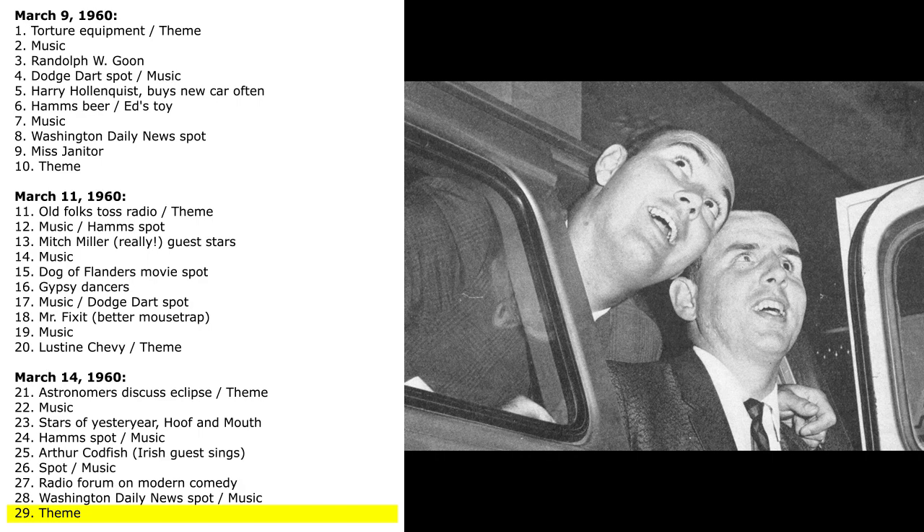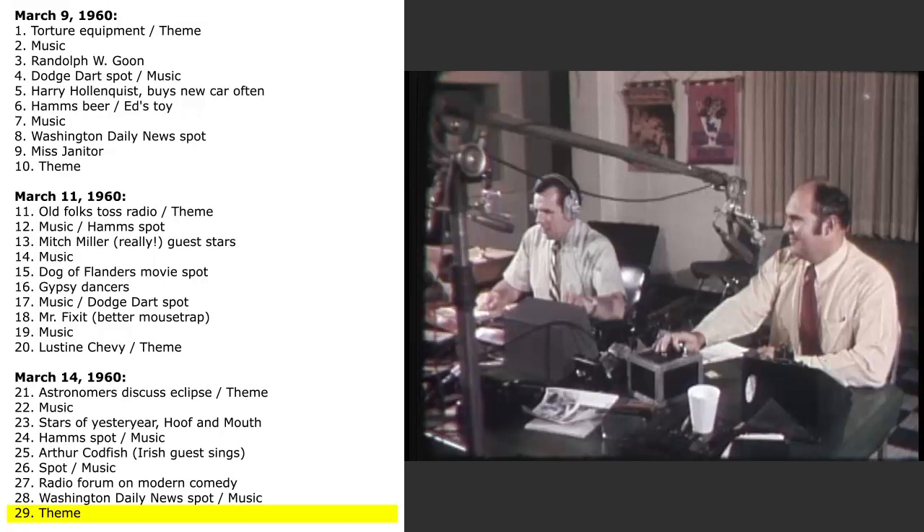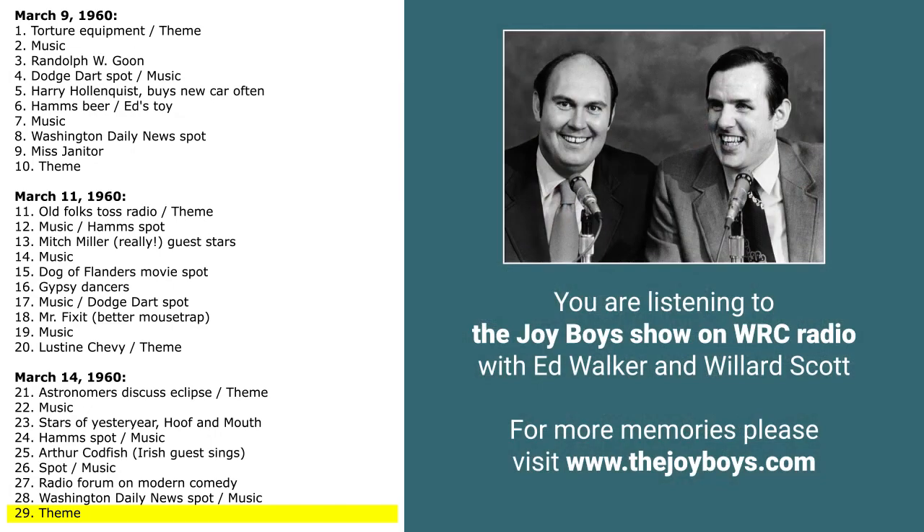Well, that just about does it for the Monday edition of the Joy Boys. Till tomorrow then — this is Ed Walker, Willard Scott. Thank you, Bobby Shetton, Arthur Page, and all the folks who made tonight's program possible. We'll see you again tomorrow at 7:05. We are the Joy Boys of radio, we chase electrons to and fro. WRC, WRC-FM, NBC in Washington.